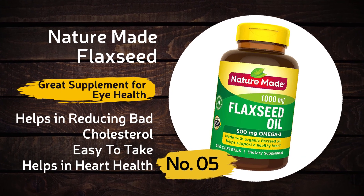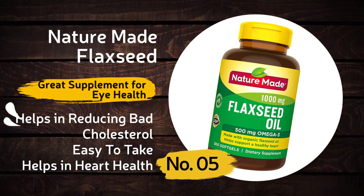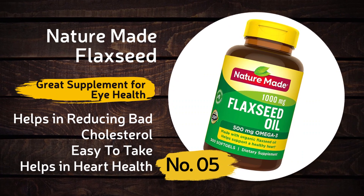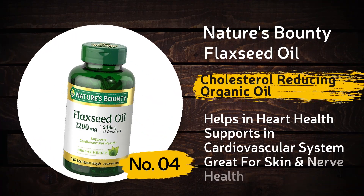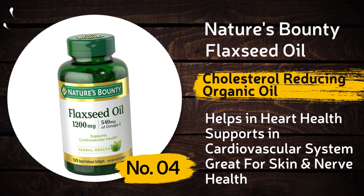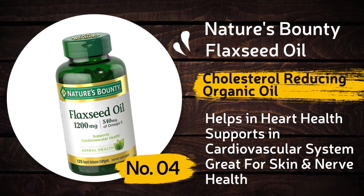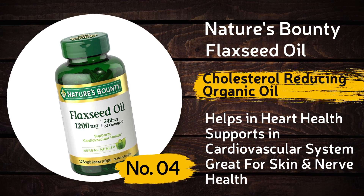Nature's Made Flaxseed helps in reducing blood cholesterol, is really easy to take, and helps in heart health. Number four: Nature's Bounty Flaxseed Oil — it's a cholesterol-reducing organic oil that helps in heart health support.